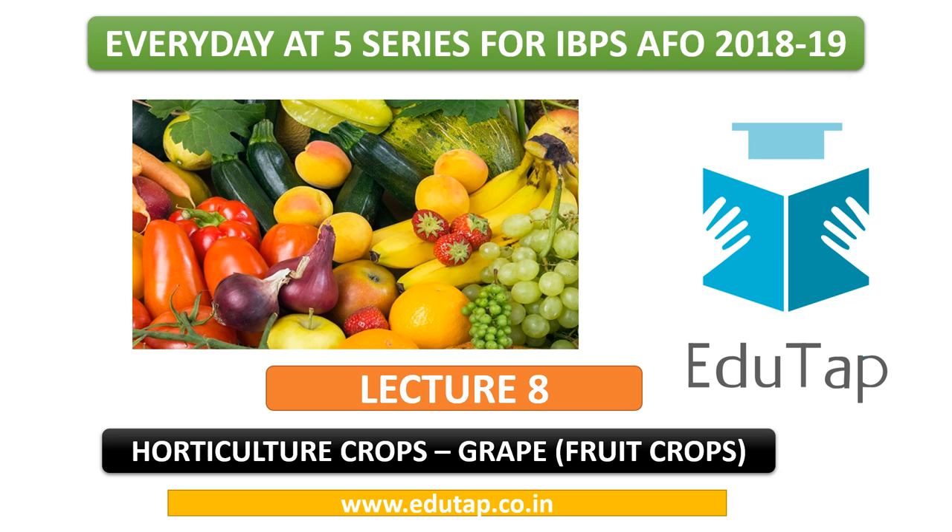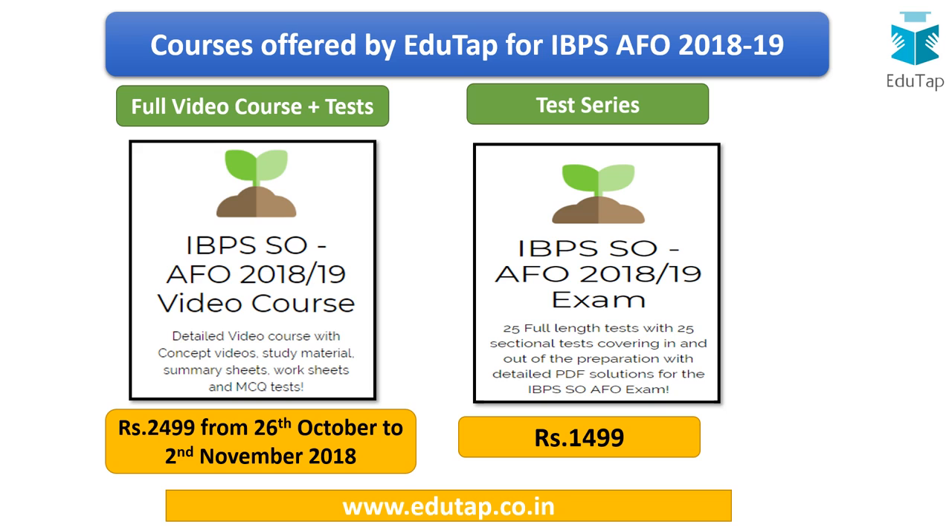Let us start our preparation. Today's lecture will have a discussion about a horticulture crop — grapes. EduTab is offering a full video course for IBPS EFO 2018-19, which includes concept videos, notes, summary sheets, MCQs, worksheets, 25 full-length mock tests, and 25 sectional tests, available for Rs. 2499 (offer valid till 2nd November 2018). A separate test series with detailed PDF solutions is also available for Rs. 1499.